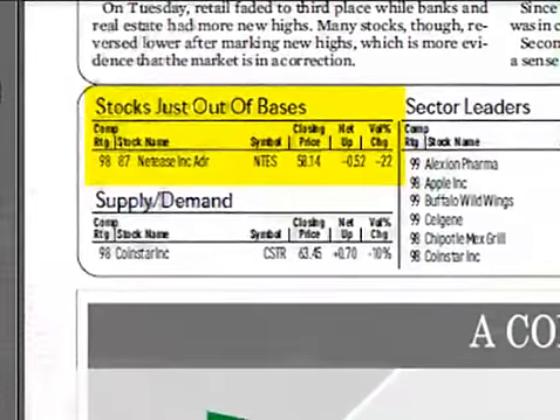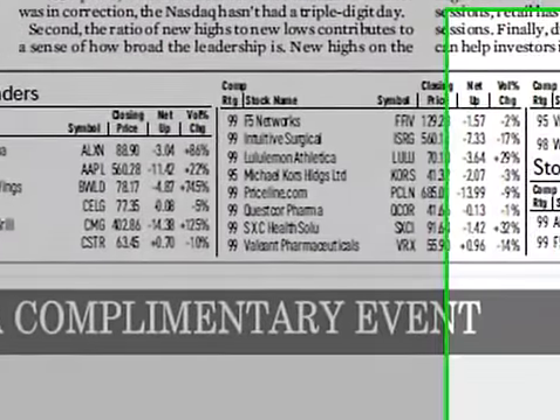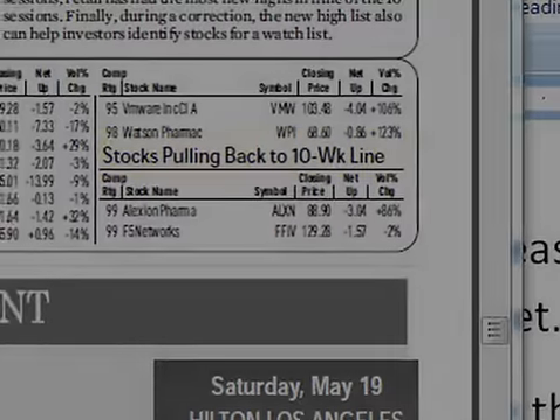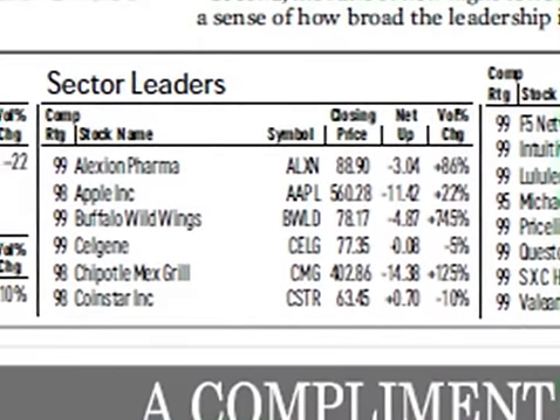We've relocated the popular 'Stocks Just Out of Bases' feature and have added two new lists. 'Stocks Pulling Back to the 10-Week Line' focuses on leading stocks that may be offering opportunities to add to existing positions and even initiate positions in some cases. The Sector Leaders screen highlights the very best performers within a given industry sector, focusing on stocks exhibiting strong fundamentals, and has been one of IBD's most successful screens.